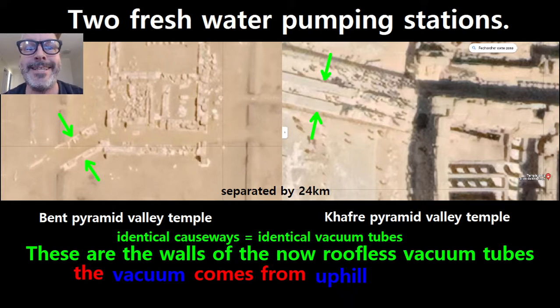They are identical causeways to the inch. These are the walls of the now roofless vacuum tubes. Remember, the vacuum comes from uphill. Isn't that beautiful?